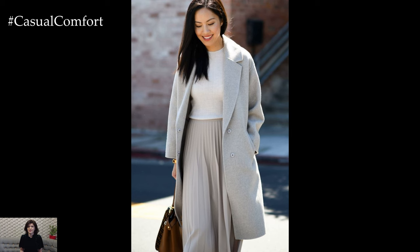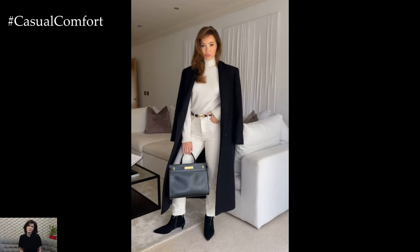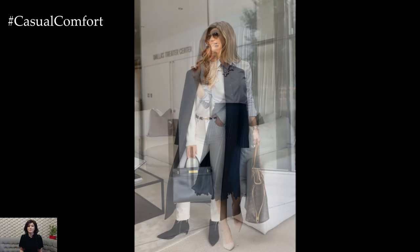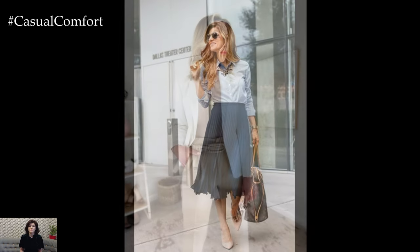Accessorizing is key to elevating a business casual outfit and adding personality to your ensemble. Opt for classic accessories such as a structured handbag, statement jewelry, and a sleek watch to complete your look. Keep accessories understated and elegant, avoiding anything too flashy or distracting.